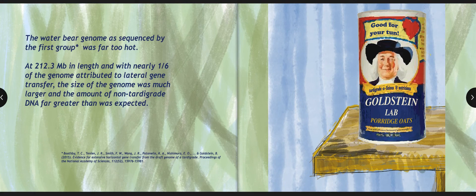The Water Bear genome, as sequenced by the first group, was far too hot. At 212.3 megabases in length, and with nearly one-sixth of the genome attributed to lateral gene transfer, the size of the genome was much larger, and the amount of non-tardigrade DNA was far greater than was expected.